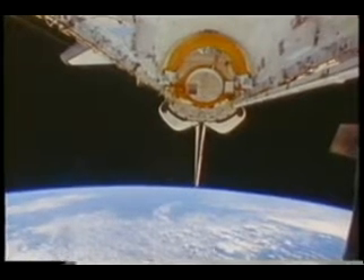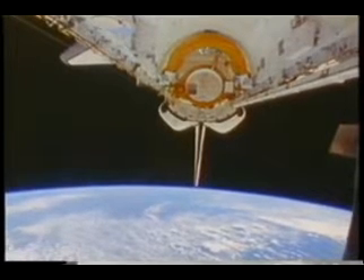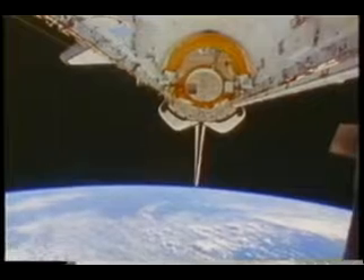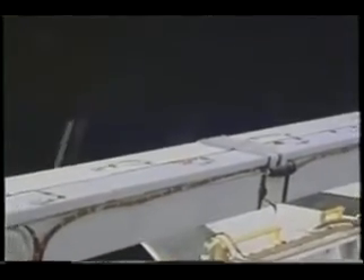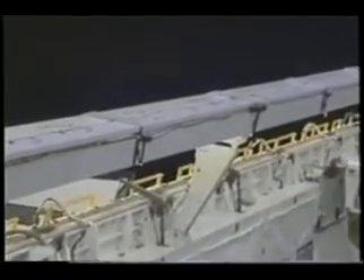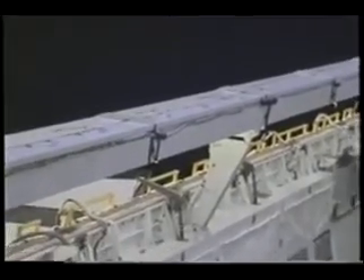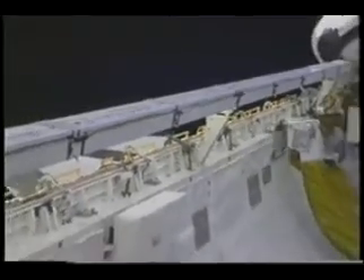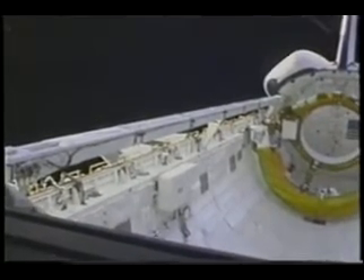This is a view of the payload bay, and on the right side you can see SHARE — the Space Station Heat Pipe Advanced Radiator Element. It consists of two heat pipes that we tested for use on space station — these would reject heat on space station. You could use many of these elements in a row, and the advantage is there are no moving parts, no pumps involved. If they were to take a meteorite hit, the whole system would still work, unlike the systems we now use on the shuttle. The results of the test were excellent — it worked just as expected.